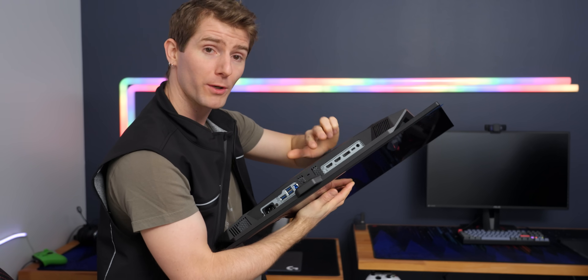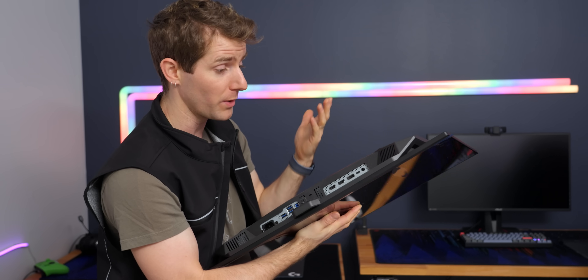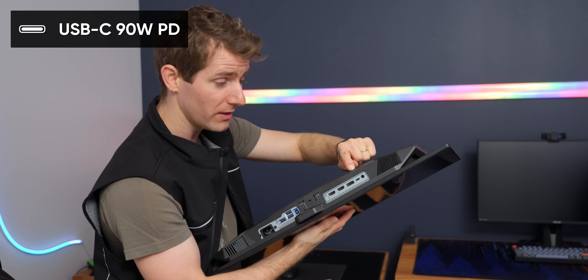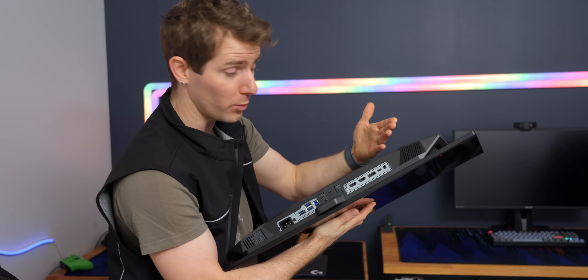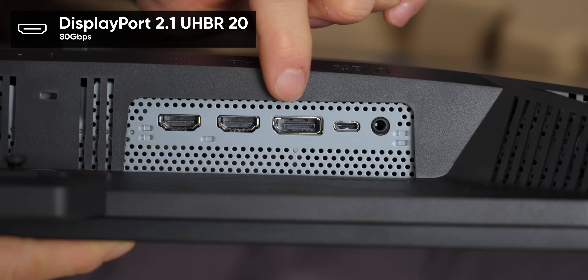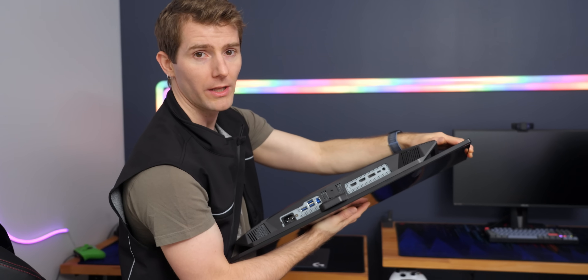Now that I've got this out of the box, it's a perfect time to show you the IO. We've got dual HDMI inputs for your game console or what have you, a USB-C input with 90 watts of power delivery so you can use DisplayPort alt mode with your laptop, and of course the big star of the show: our DisplayPort input with up to 80 gigabits per second bandwidth. That's right, folks — DP 2.1.